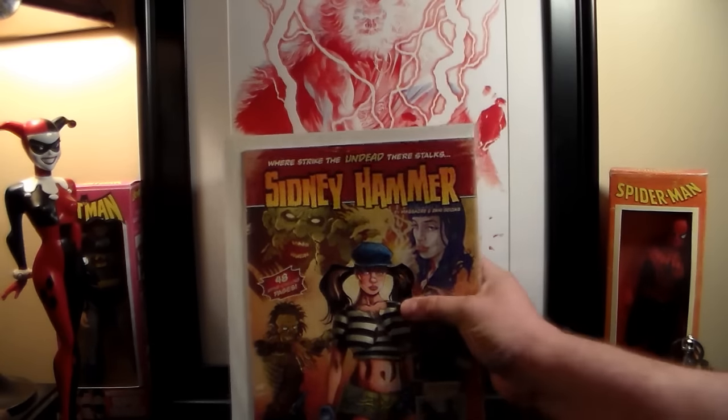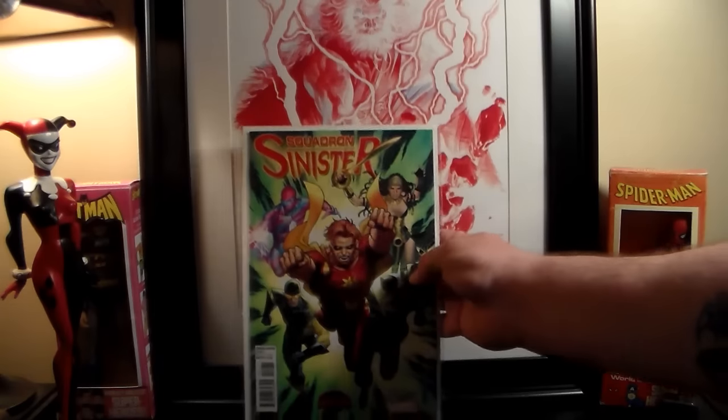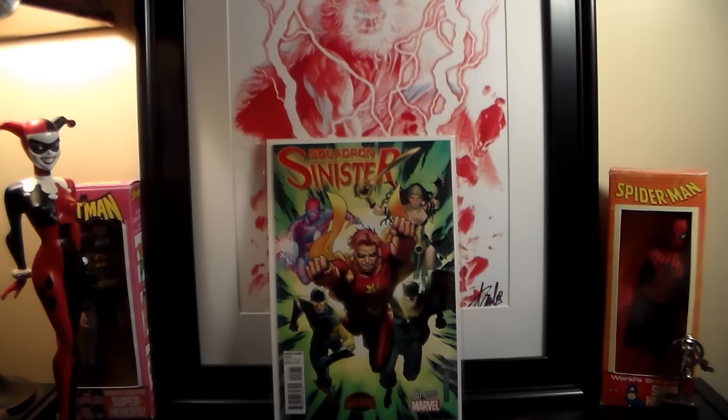I'm probably going to be reading Sydney Hammer tonight. Now for the eBay pickups — I'm not even going to tell you exactly how much I got these for, but they were all no more than six or seven dollars. They're variant covers. This is Squadron Sinister number one variant — one in twenty-five or something. I think I paid with shipping all these about twenty-eight dollars total.